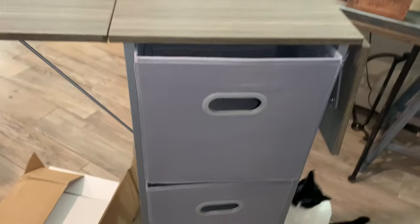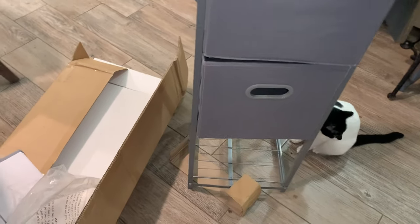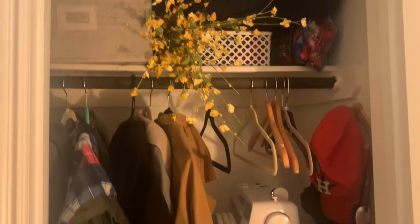One of the other things I liked about it was that it has this collapsible table top so that I could work on projects from it. Once I put everything inside, it fit nicely in my coat closet and it was perfect.